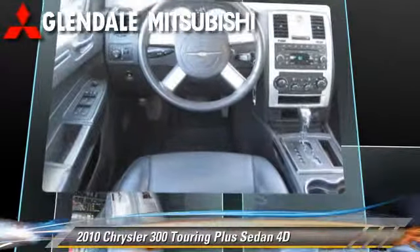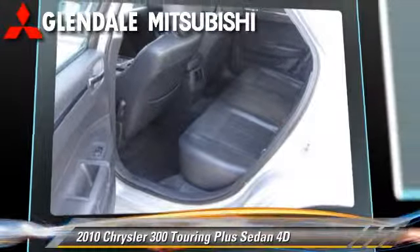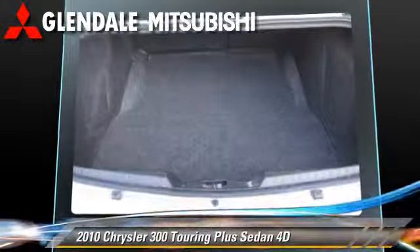It gets up to 26 miles per gallon. This Chrysler features a telescoping wheel, powered door locks, and alloy wheels.